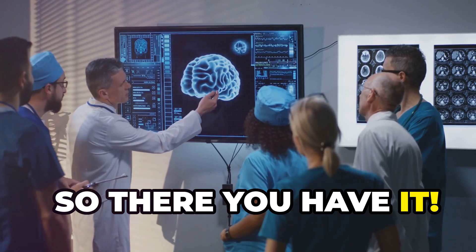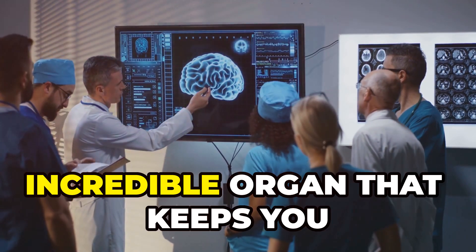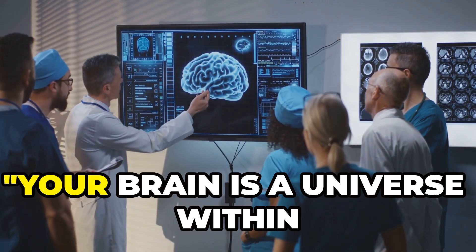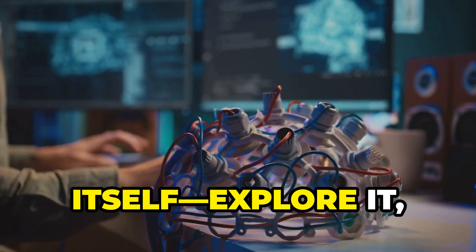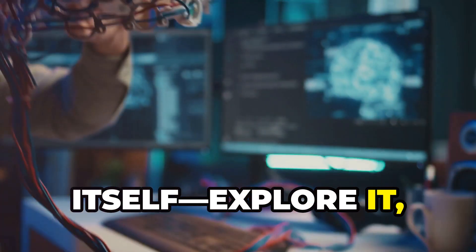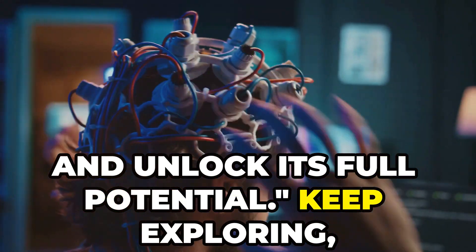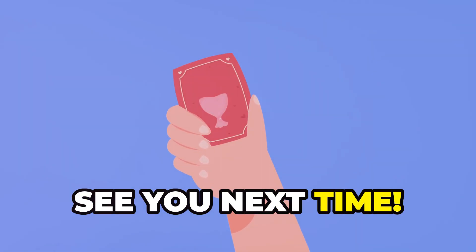So there you have it. The brain is a complex, incredible organ that keeps you functioning every day. Your brain is a universe within itself. Explore it, nurture it, and unlock its full potential. Keep exploring. Keep learning. See you next time.